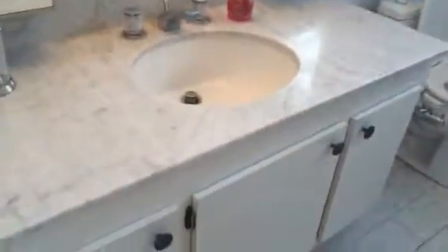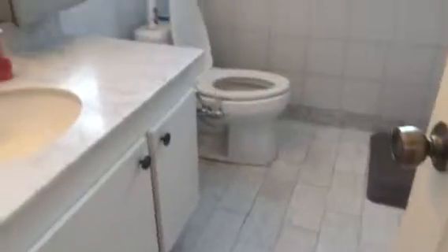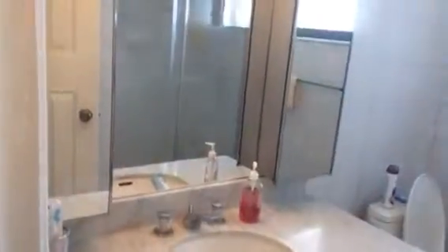Here we have a vanity with a marble countertop and marble floors in the master bathroom. Plus there is a window. And you have a spa shower — what's nice about the spa shower is that you've got marble lining the walls.